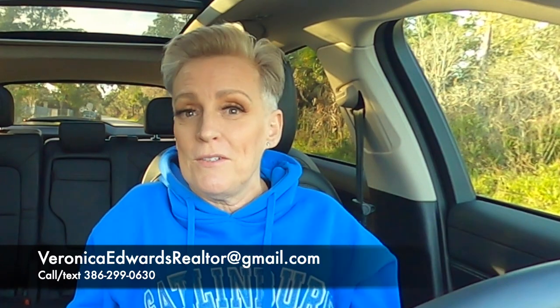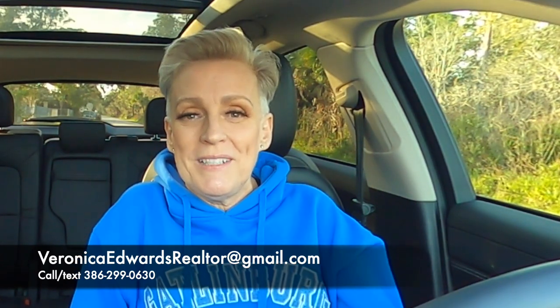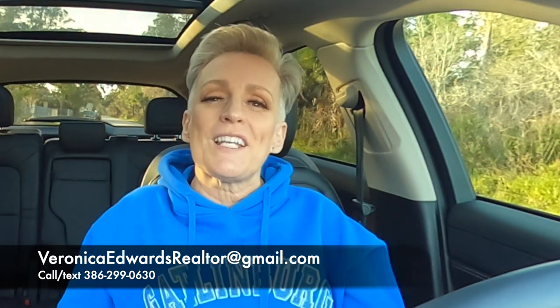If you have any questions, go ahead and give me a call. If you're thinking of moving or relocating to the greater Daytona Beach area, including Ormond Beach, give me a call, send me a text, shoot me an email. Just know I've got your back. We're moving to beautiful central Florida — till next time.